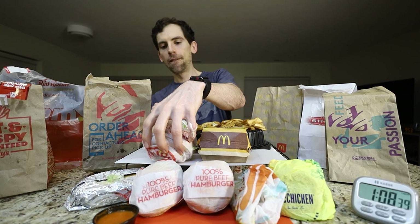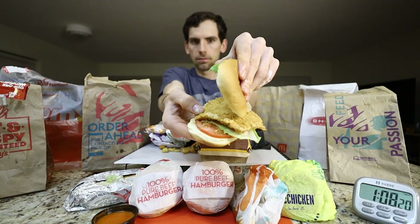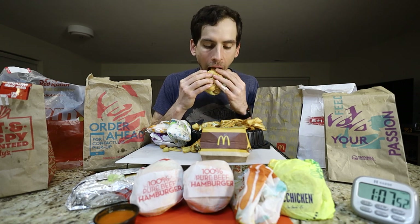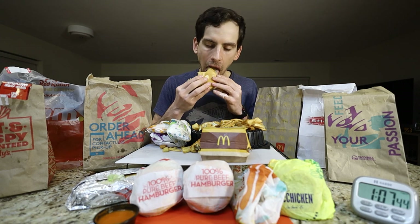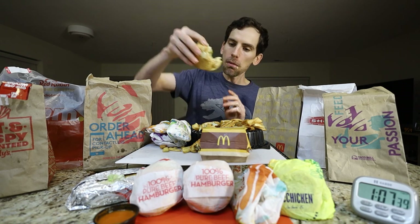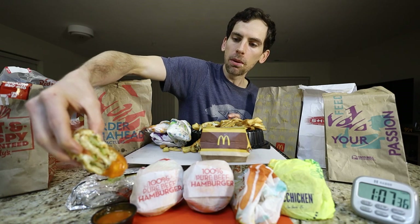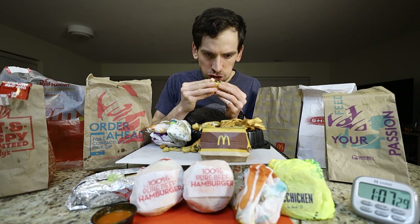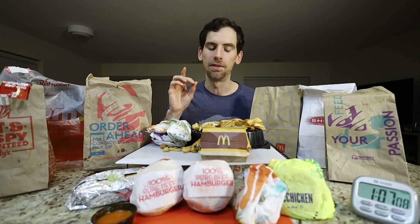Getting some chicken here. Not bad on its own, but the Buzz sauce definitely elevates it.